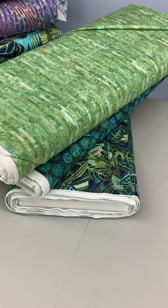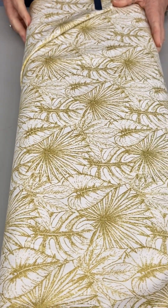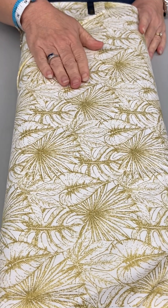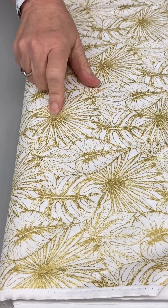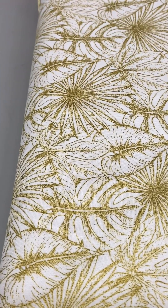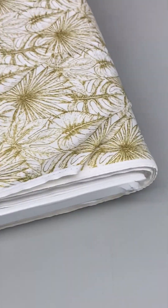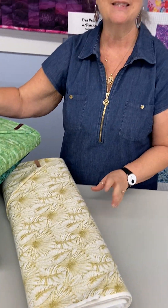And this one is pretty bright. It's basically just a white background with gold metallic outlines of the tropical leaves. Anyway, this is the newest line I just got in from Northcott, and I hope you like it as much as I do. It's really very pretty.